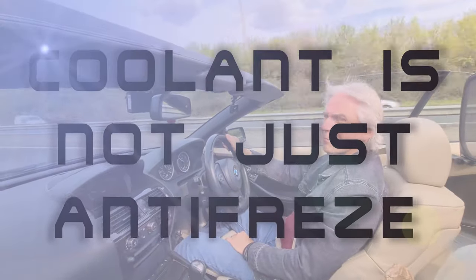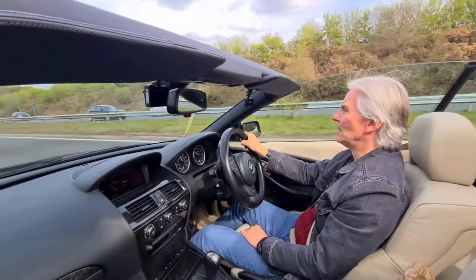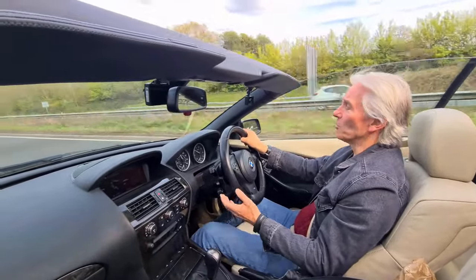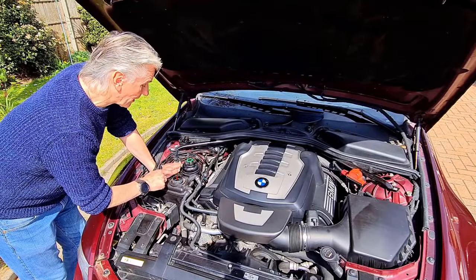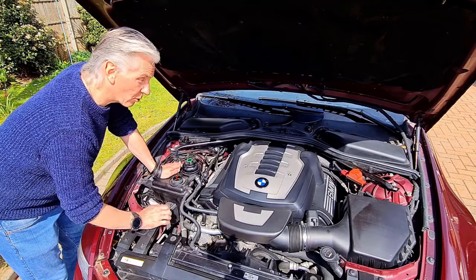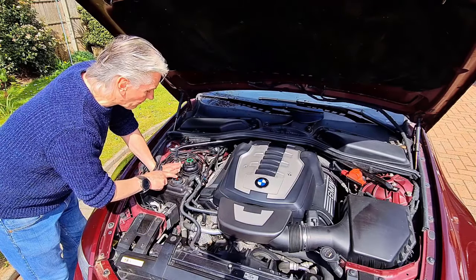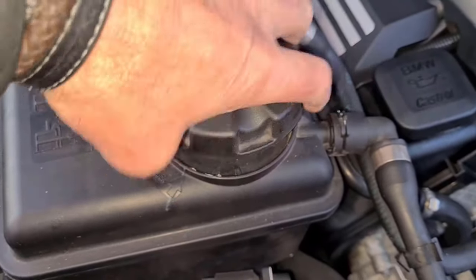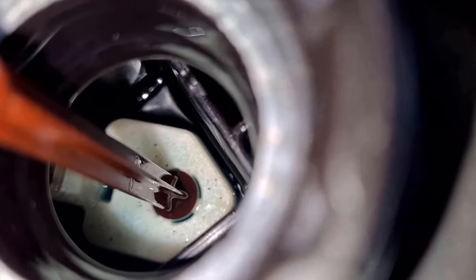Coolant! It's something you just think stays in there and stops the engine freezing up, but it's got a lot more properties than that. Just like the oil, it's got detergents, lubricants, plasticizers — it looks after all your hoses, your expansion tank, and most importantly your coolant transfer pipe. Without the anti-corrosion elements, which break down over time, the coolant transfer pipe is going to start leaking, and that's a serious job.